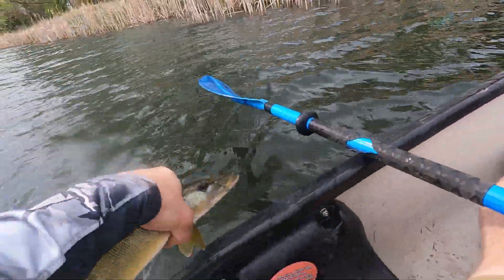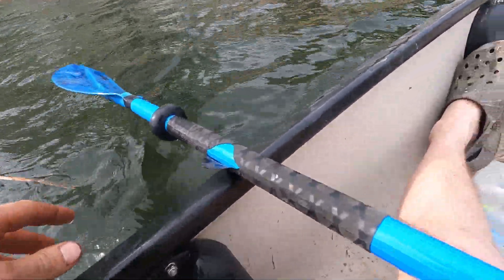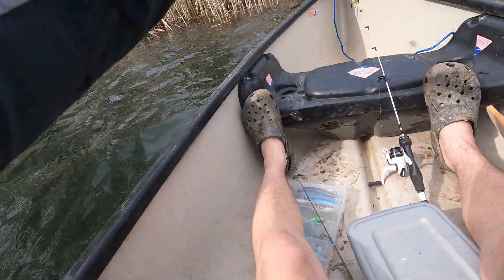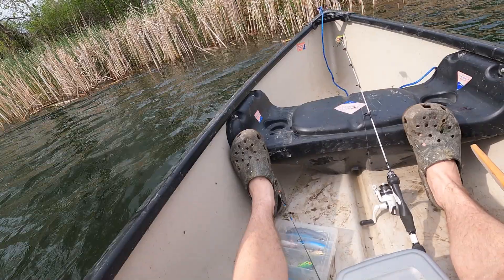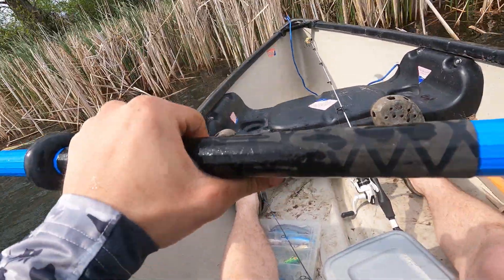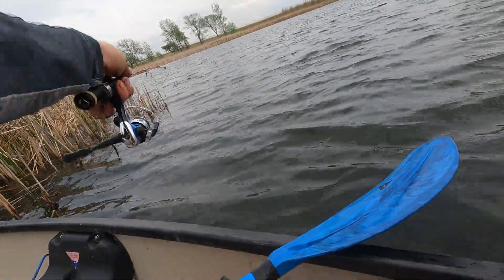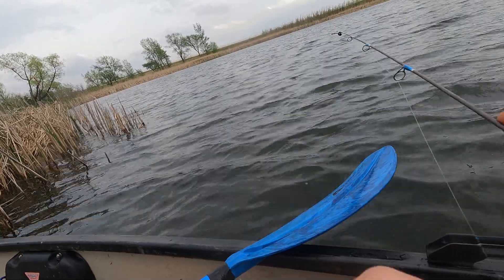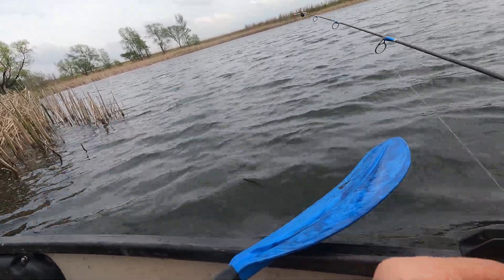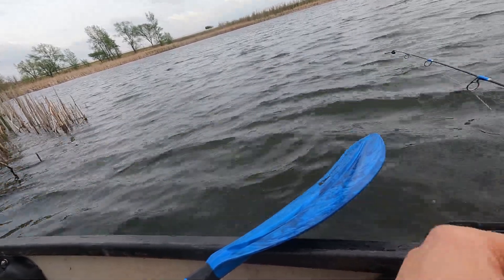We're moving now. He pooped in my boat — nice. I gotta re-rig, I gotta get tucked in these weeds real quick. They like the small jig. I keep trying to throw the big one but they're not as hungry today — just snacking. It's not supper time yet.